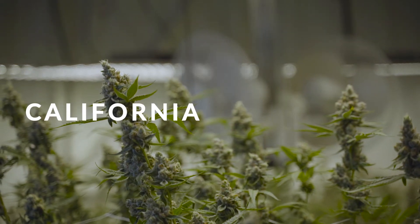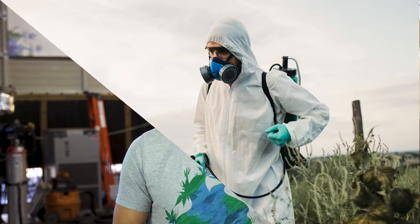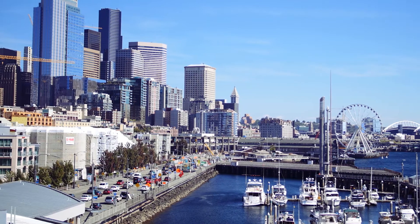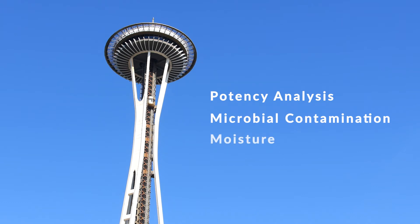Some states, such as California and Colorado, have adopted strict testing standards that mandate pesticide and heavy metals tests for all cannabis products. In our home of Washington state, the only mandatory tests prior to retail sale of cannabis are for potency, microbial contamination, moisture, and mycotoxins. Testing for terpenes, pesticides, and heavy metals is not required, which means the companies that are paying for these tests and sharing this information are doing so entirely on their own accord.